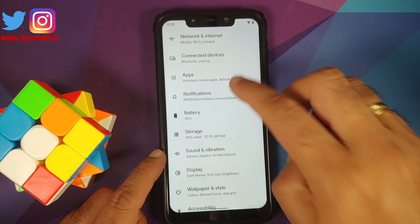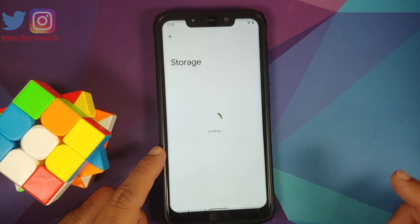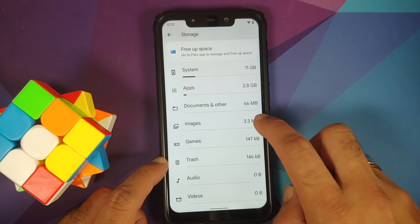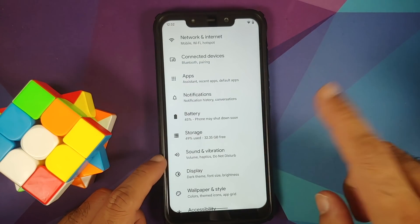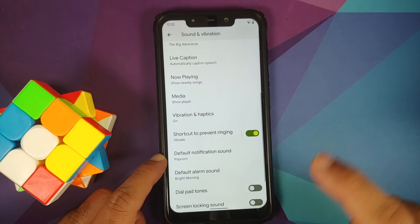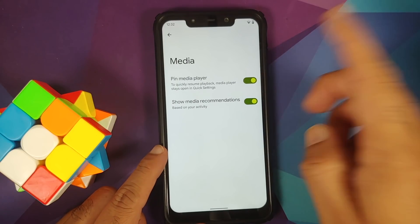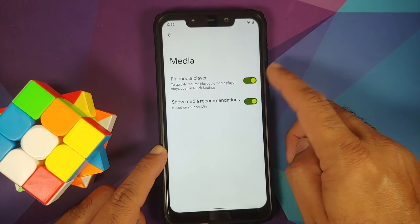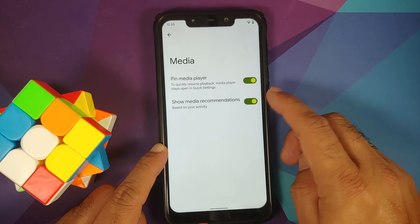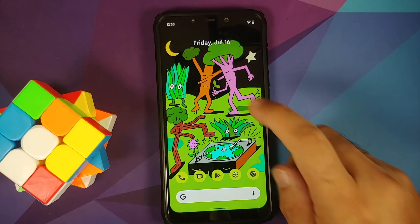Going into storage, you should see the trash storage as well — a new change with Android 12 Beta 3. Going into sound and vibration, then media — you now have the option of pinning the media player, and also showing media recommendations based on your activity.